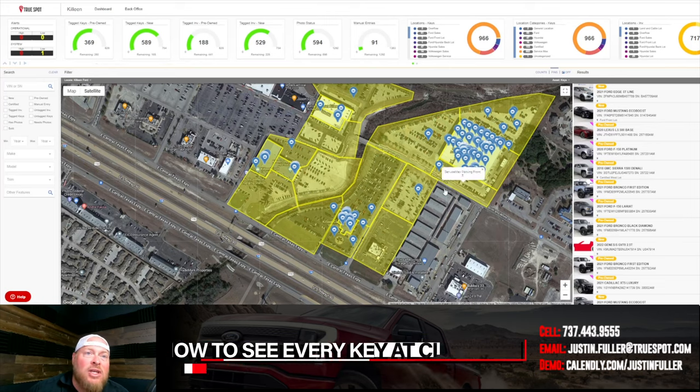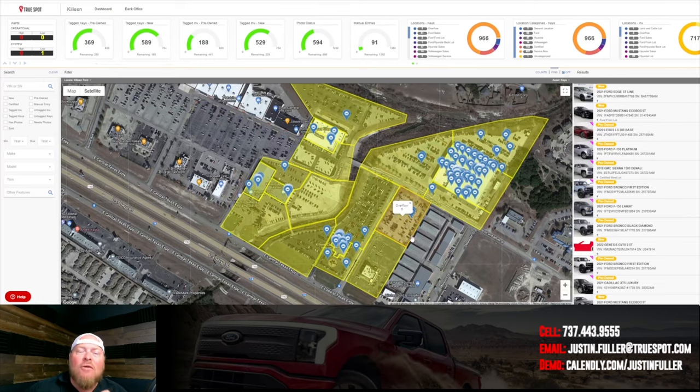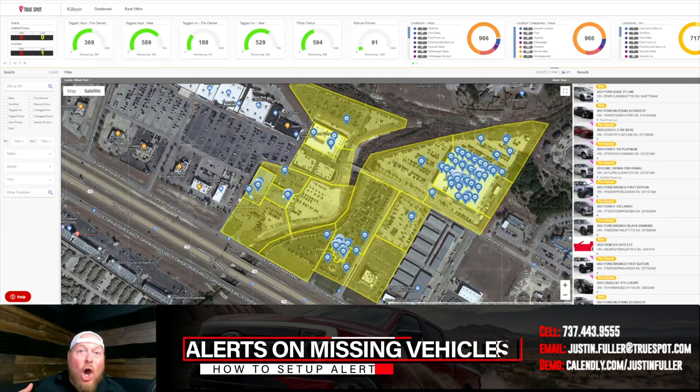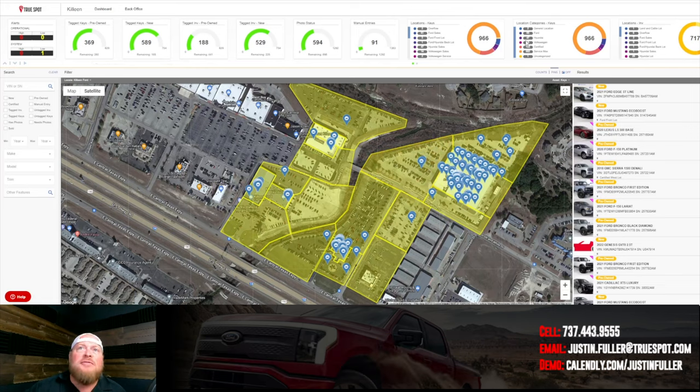As a closing duty, this is powerful. I can see keys that are sitting out on the lot as we speak. If I'm shutting down and I see a key randomly behind the buildings or in the back lot, there may be a reason — but at the end of the night, everything should make it back inside somewhere protected. This map view makes it immediately obvious if something's been left out, making it an excellent end-of-day check.